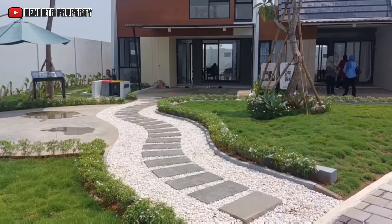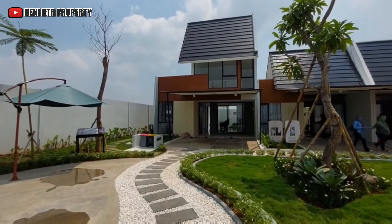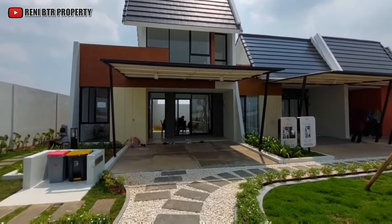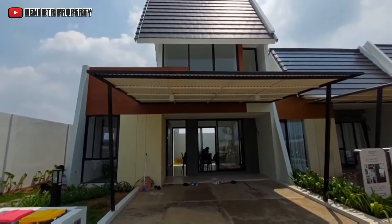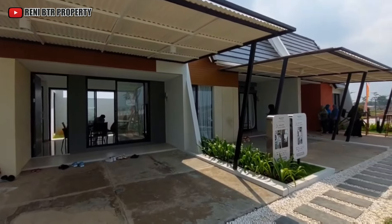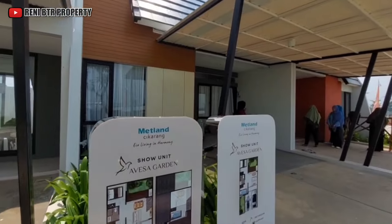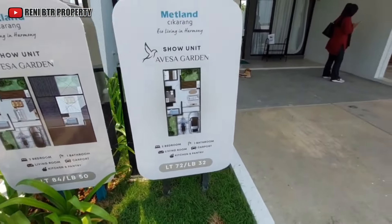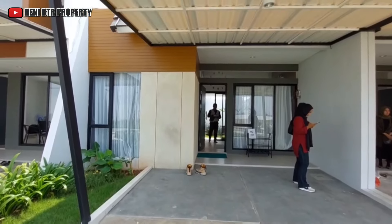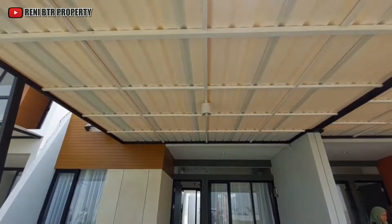Dua kamar tidur dan satu kamar mandi. Ini yang dua lantainya ya teman-teman, dengan luas tanah 84 dan luas bangunan 50 meter. Kita review untuk luas tanah 72 dan luas bangunan 32 meter. Nah teman-teman kita langsung berada di show unitnya ya, di luas 72 dan luas bangunan 32 meter.